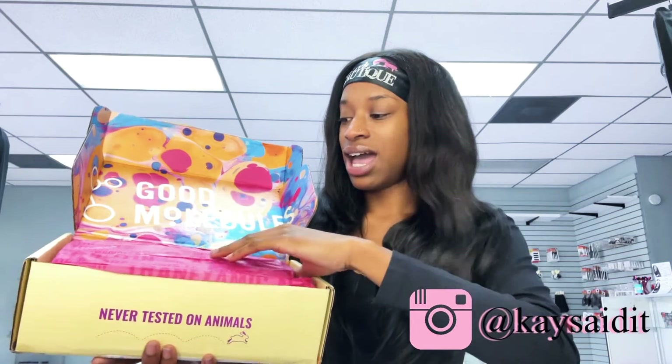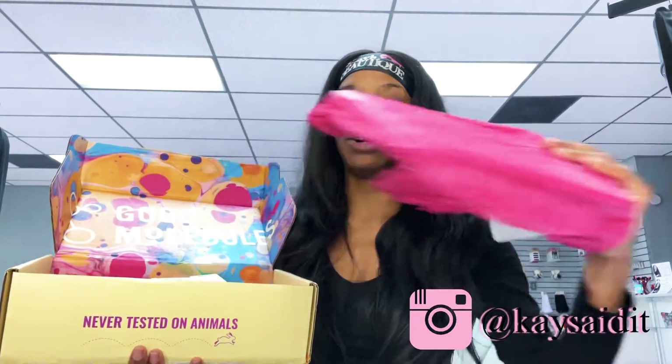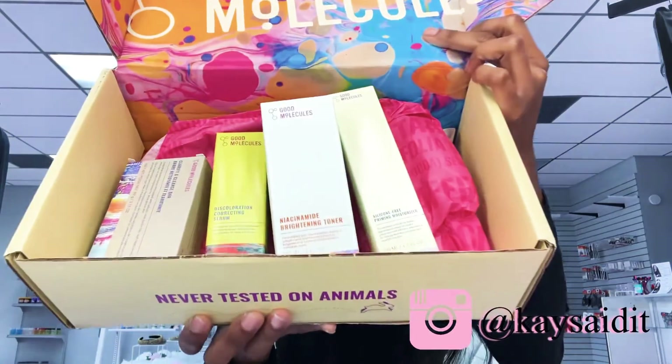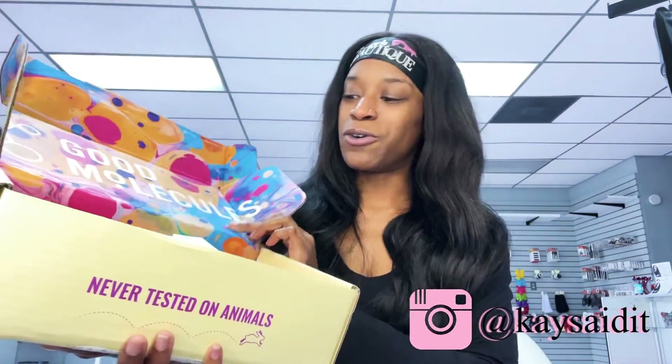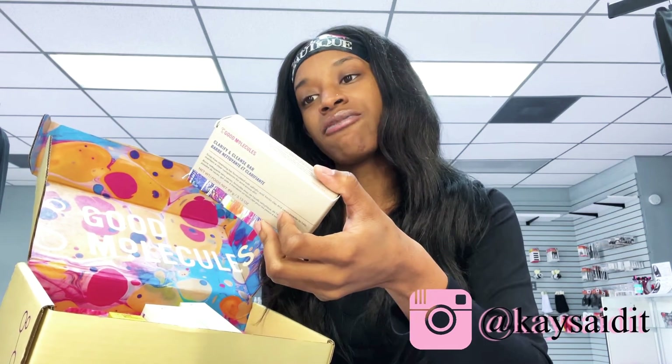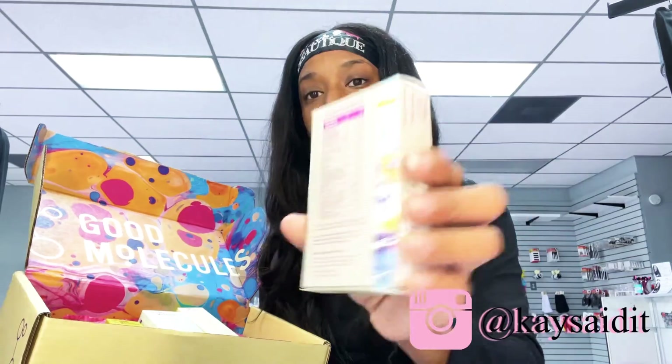The packaging is amazing — they have this tissue paper that looks amazing as well, and inside are the products. They gave me a clarifying cleanser bar, and they literally have the percentage of each ingredient listed right on the product. That is so dope.